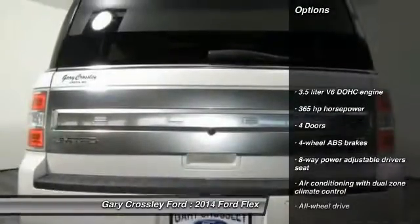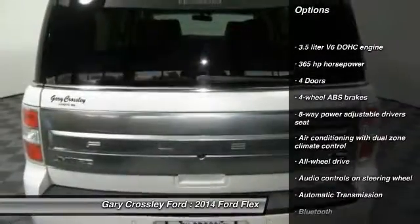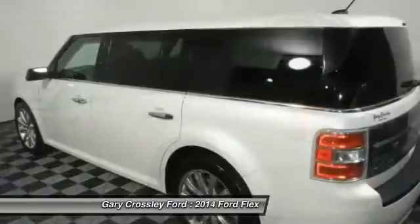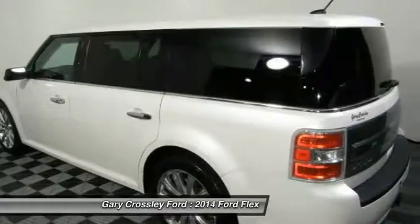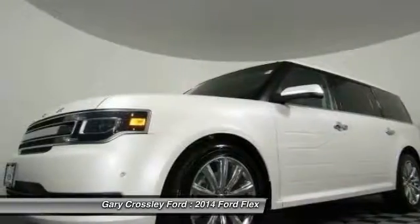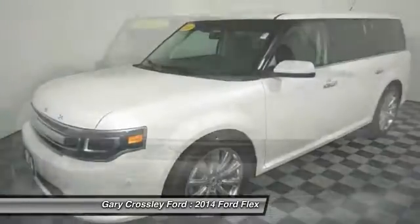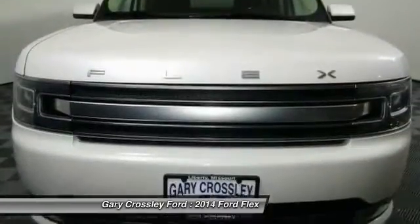Here are some of this vehicle's great options: navigation system, all-wheel drive, traction control, remote engine start, xenon headlights, Bluetooth, automatic transmission, fog lamps, heated driver's seat, and passenger airbag. This beauty is sure to make you the talk of the neighborhood, so call or drop in for a test drive today.